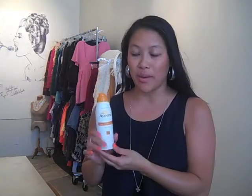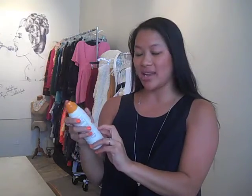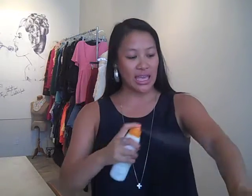It goes without saying: sunscreen is very, very important. My favorite is Aveeno — their sunscreen is an active spray and it's SPF 30. It's easy to apply and not sticky, which I love.